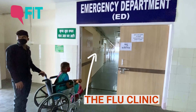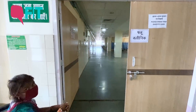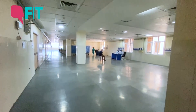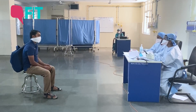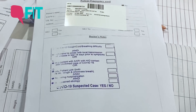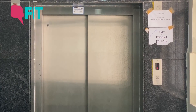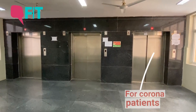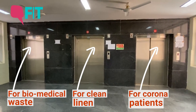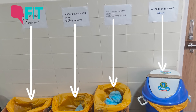The emergency department has been converted into the flu clinic. This is the screening area where patients are screened for initial symptoms. Suspected cases are then shifted to isolation wards. There are even designated lifts for corona patients and COVID duty staff — for corona patients, for clean linen, and for biomedical waste. There are separate bins for different biomedical waste.